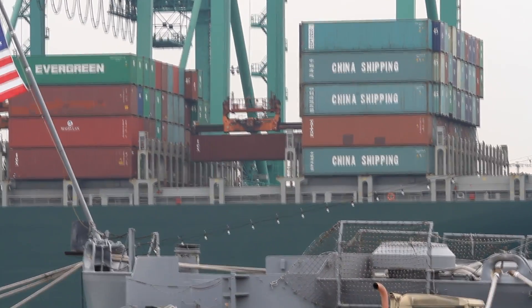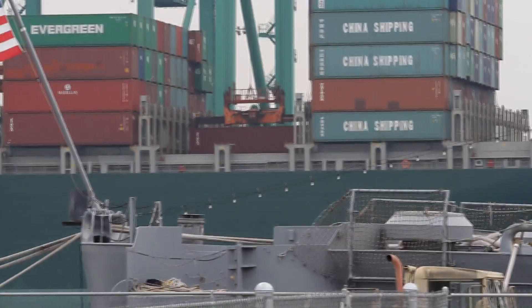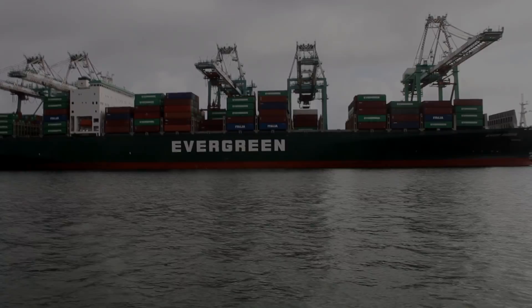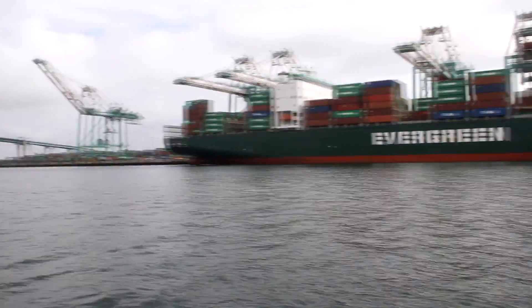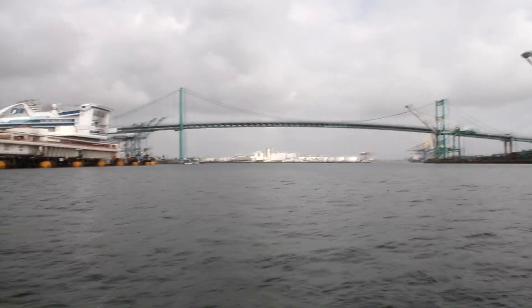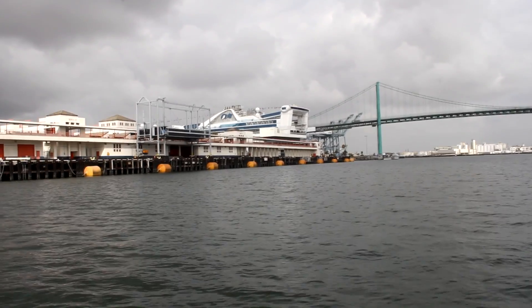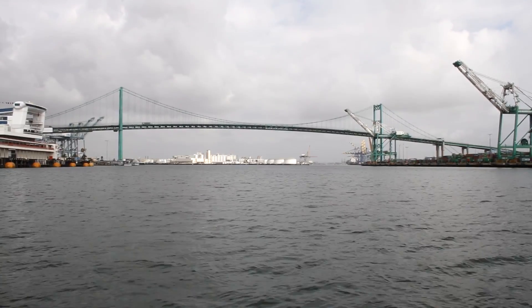There's Todd dropping another container — these containers here are mostly empties. What happened was I was filming one day at the parking lot of the USS Iowa and the police came and said I didn't have a filming permit. So we have a small boat, and I decided to take that into the harbor with a couple of friends and my dad, and we watched Todd work from that vantage point.